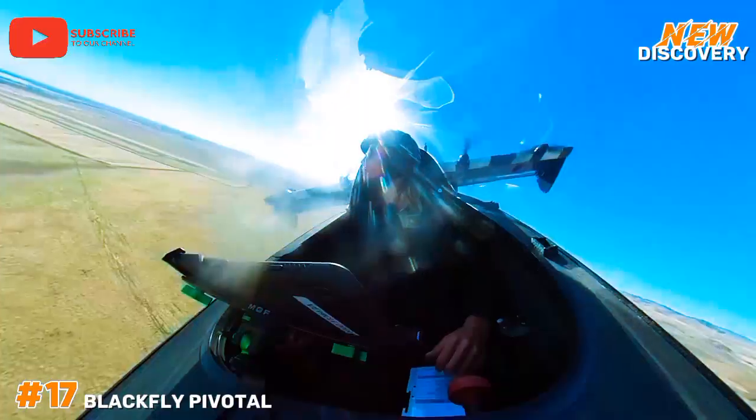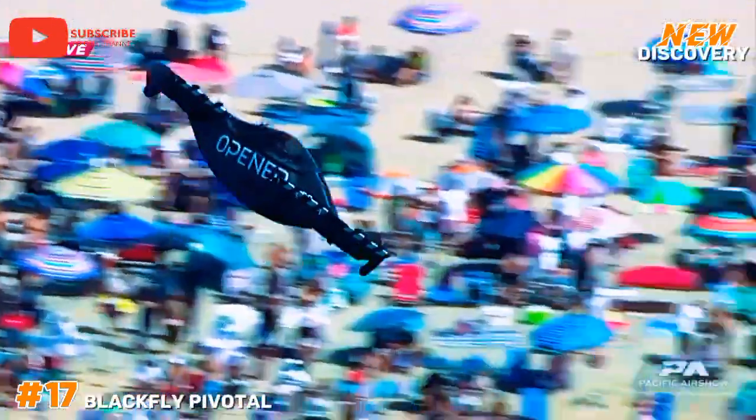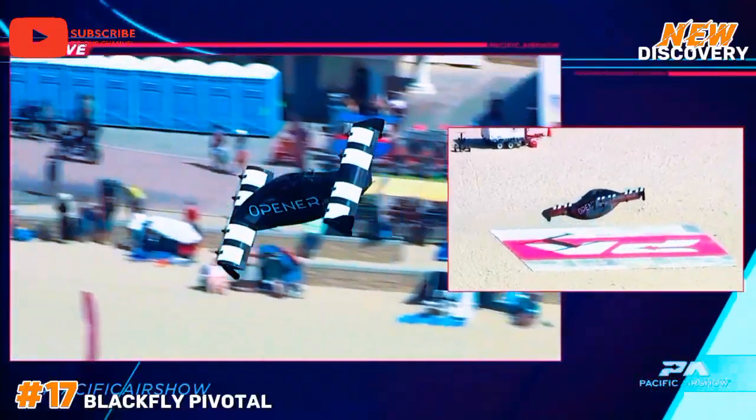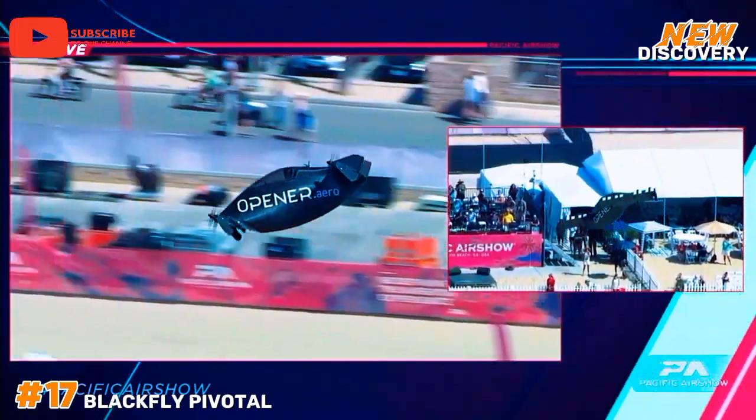The vehicle offers an exciting glimpse into the future of transportation, aiming to transform how people navigate cities and enhance connectivity. As urban air mobility continues to evolve, Blackfly Pivotal stands out as a key player in this emerging industry.